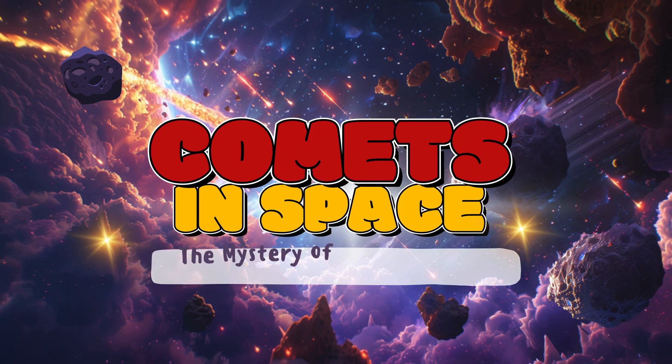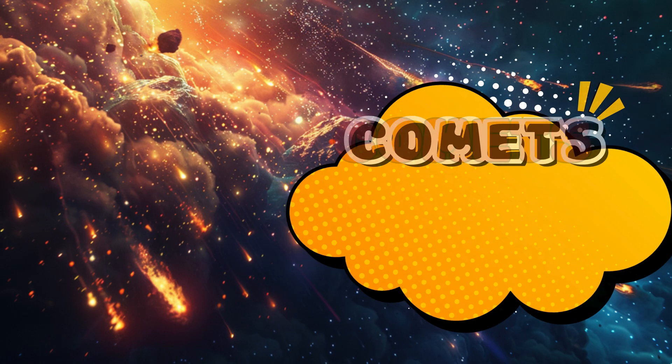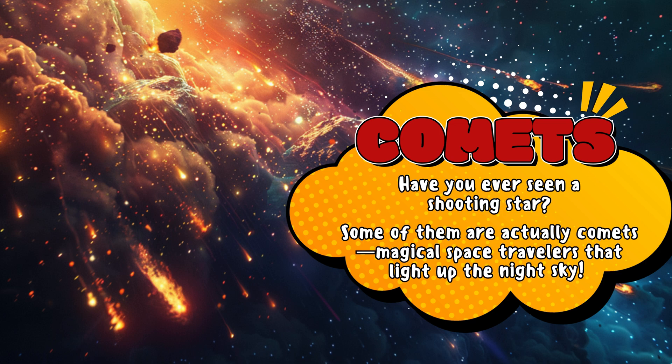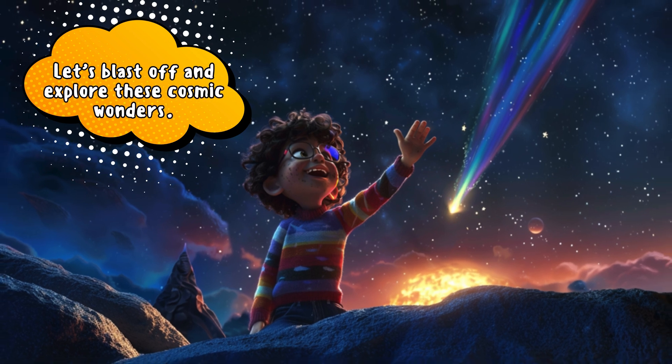Comets in space — the mystery of shooting stars. Have you ever seen a shooting star? Some of them are actually comets, magical space travelers that light up the night sky. Let's blast off and explore these cosmic wonders.